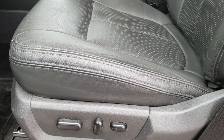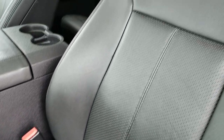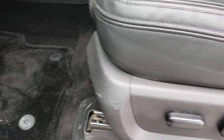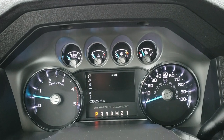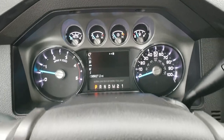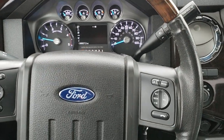Comes with the Platinum package, which gives you the black leather interior. Both of these seats are heated and cooled. No rips, tears, stains, or scuffs on the seats — really nice condition. Factory floor mats throughout. As we hop inside the truck, you can see that this one has 36,827 miles. Instrument cluster is nice and clean.